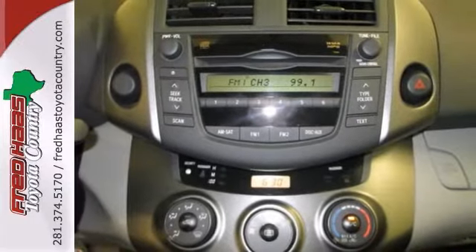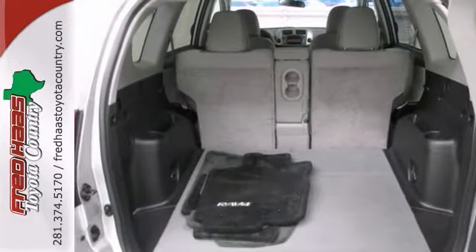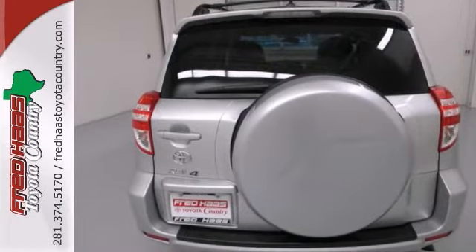This RAV4 has plenty of passenger space and hatch area with cargo room galore. What are you waiting for? Call or come by today.